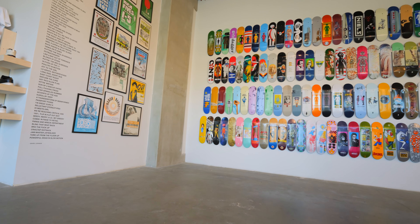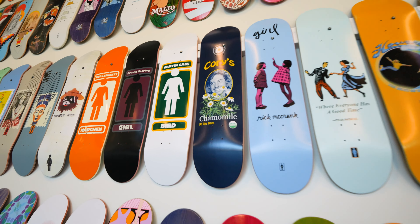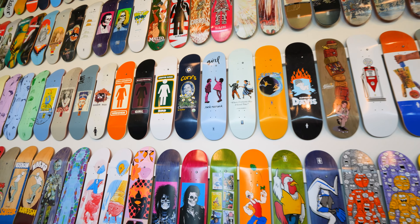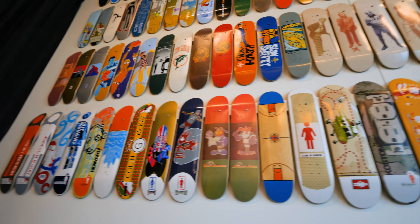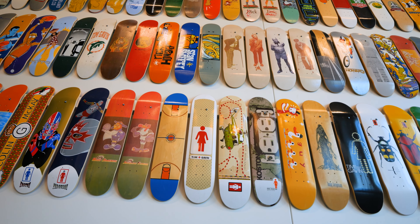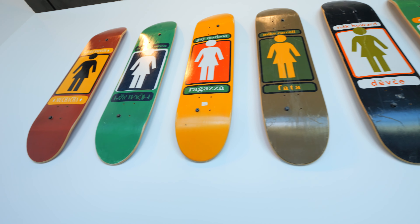So when I first walked in, I saw this massive wall of decks. So many different pro model boards up there and different special releases. And let me tell you, that first wall of decks was just the beginning. On each and every wall, floor to ceiling, left to right, there are just decks lined up everywhere. Just a ton of cool stuff.